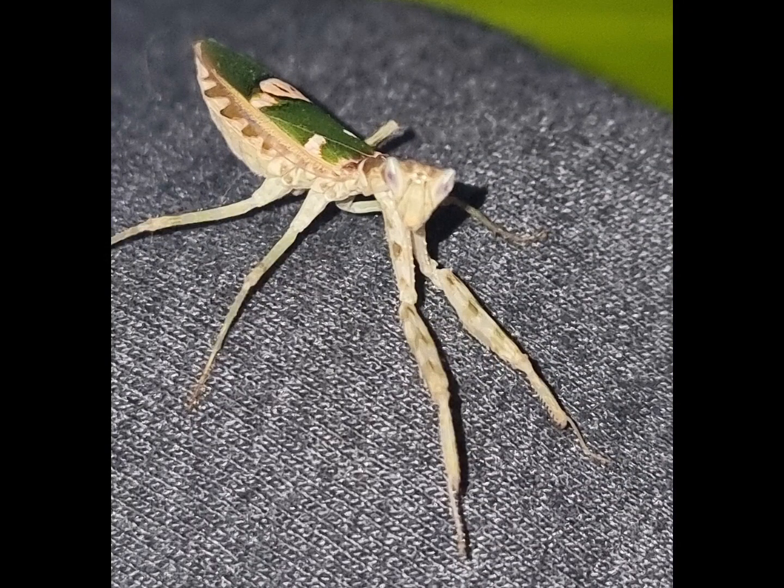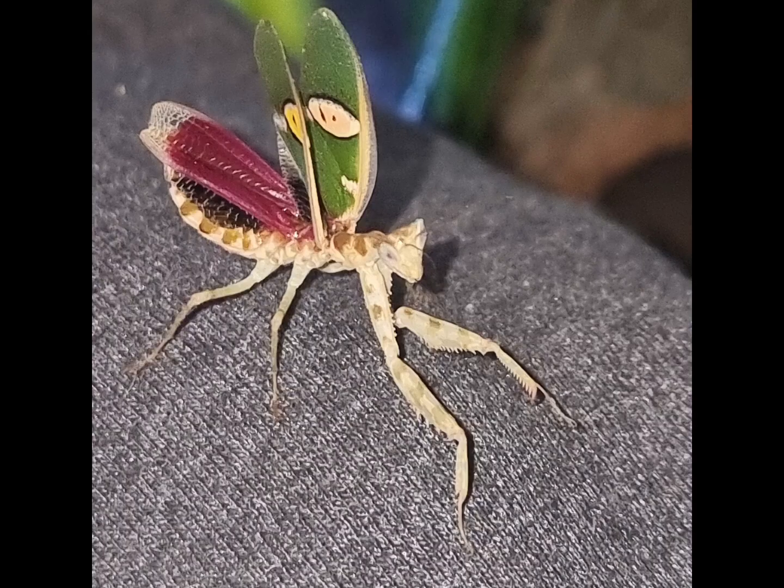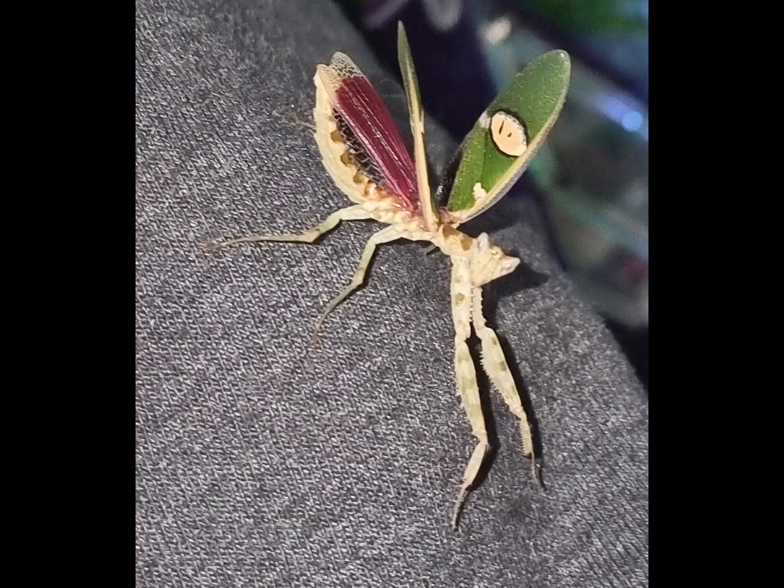I'd like to introduce you all to Petal, our adult female jeweled flower mantis, also known as the Creobroter gemmatus. She reached maturity on the 16th of January when she grew her beautiful wings. Under her top set, she has what we call her smiley face stamp. She actually has a bright pink pair and under those a really deep blue set too, unfortunately she only shows these if she feels threatened so we rarely get to see them.